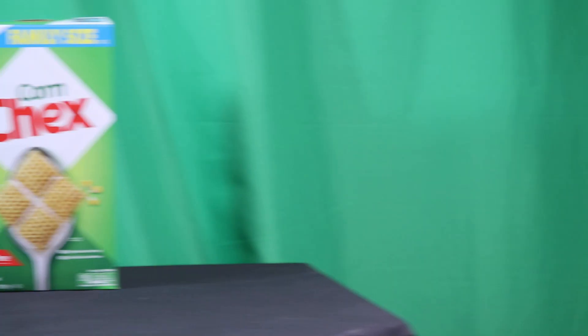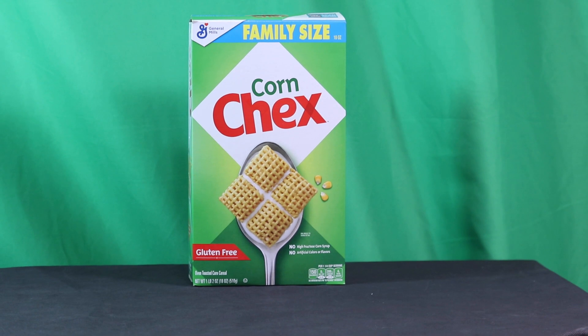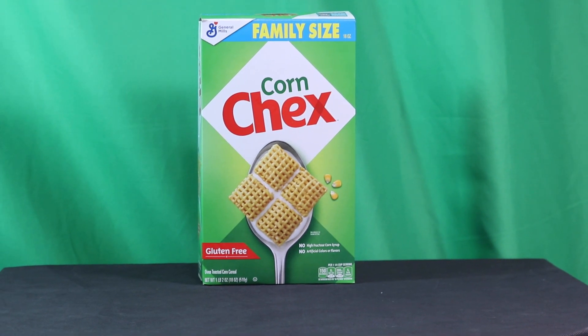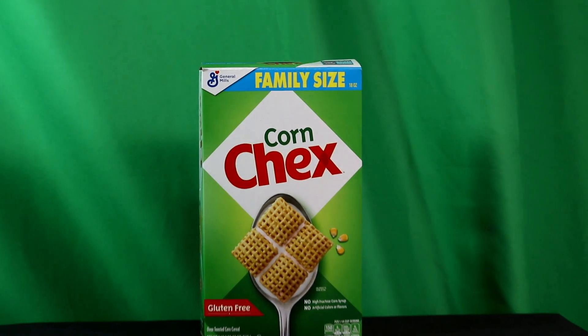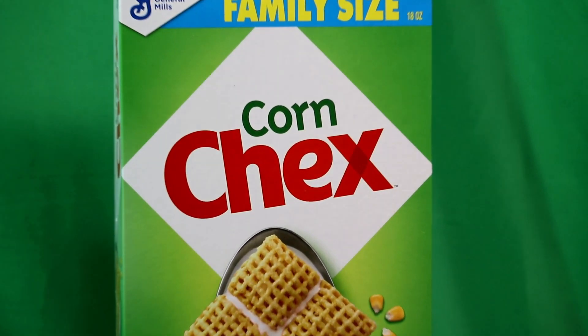It's the Cereal Man! Alright, good morning! You got a new cereal this morning — General Mills Corn Chex.